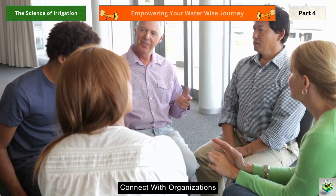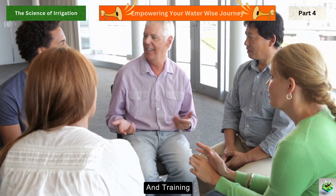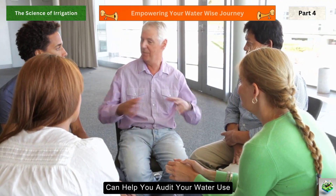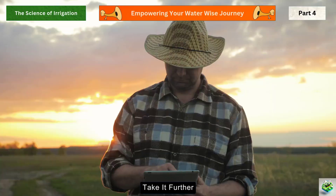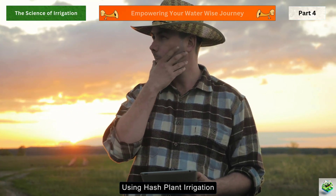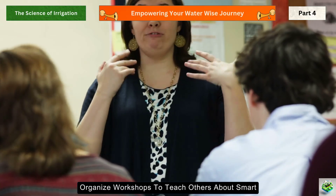Ready to scale up? Connect with organizations leading the water conservation movement. The Global Water Partnership offers free resources and training. Your local Extension office provides soil testing and irrigation advice. The Alliance for Water Efficiency can help you audit your water use and implement improvements. Take it further by becoming a water conservation advocate — share your journey on social media, start a community garden that demonstrates water-efficient techniques, or organize workshops to teach others about smart irrigation.